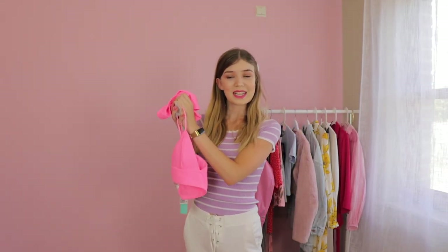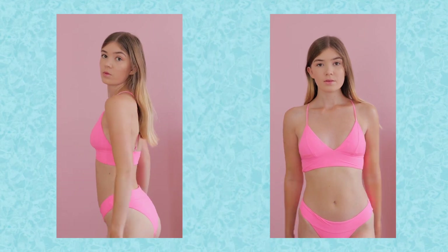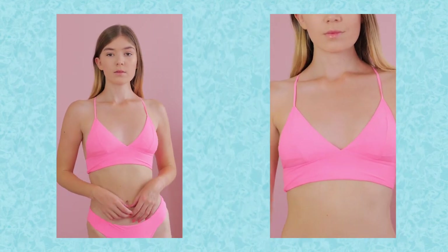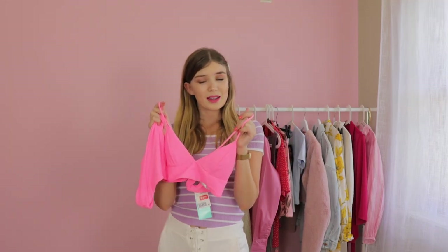This is the first bikini I got and this is a bralette top and it's neon pink, which looks so good on everyone. Seriously, if you're pale-skinned like me, this one will make you look a little bit more tanned. But also if you have a darker skin tone, you'll look amazing — if you like bright pink of course.